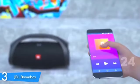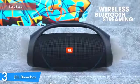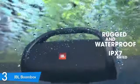At number three, it's the JBL Boombox. If you lived in the 90s, this speaker is going to make you nostalgic. The JBL Boombox may not be the most portable of the bunch — it's big and heavy and has the look of the boomboxes that we've seen in the 80s and 90s.